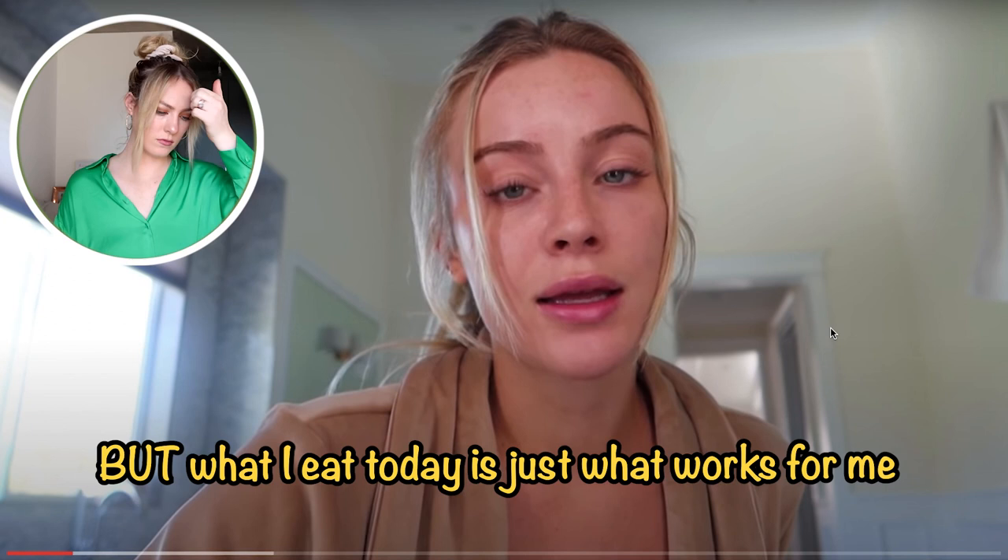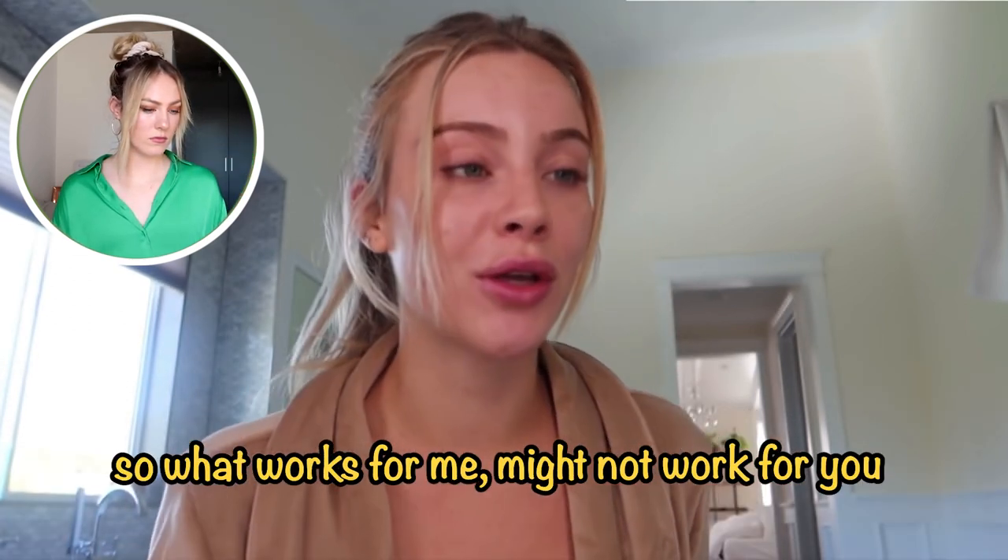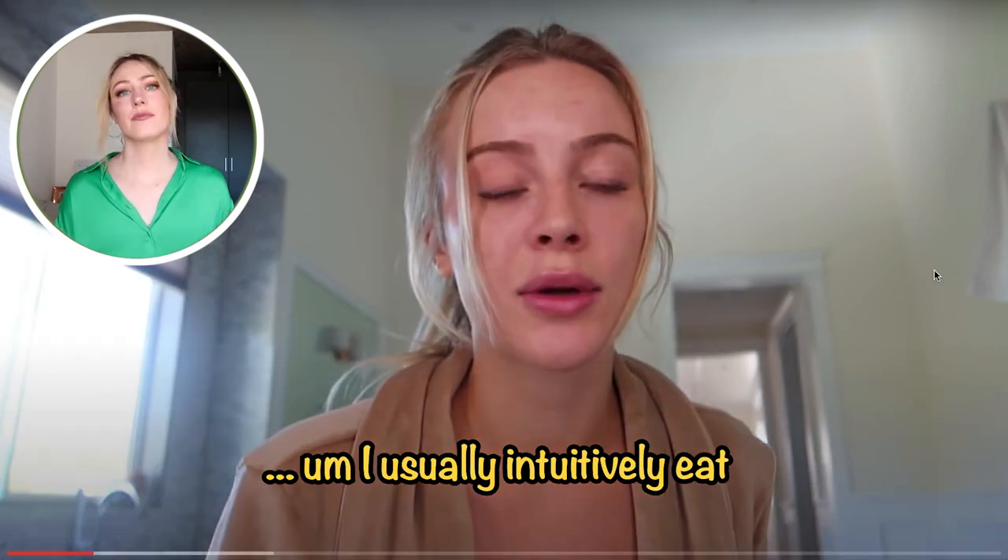Daisy opens by saying what she eats today is just what works for her and that every single body is different, so what works for her might not work for you. I like that she mentions this right away. I'm hoping the young people watching will truly take note of that and realize they shouldn't try to follow exactly what she's doing. She also mentions she's about to say something about intuitive eating.